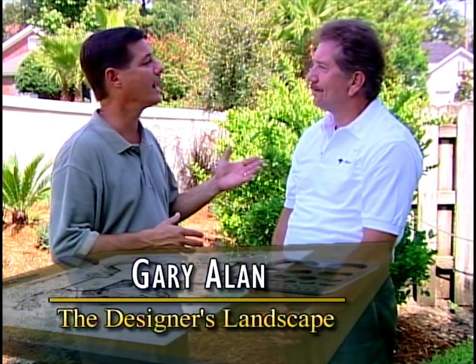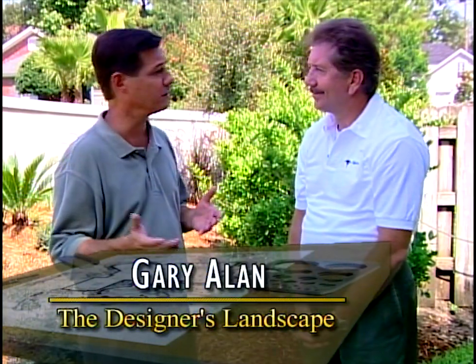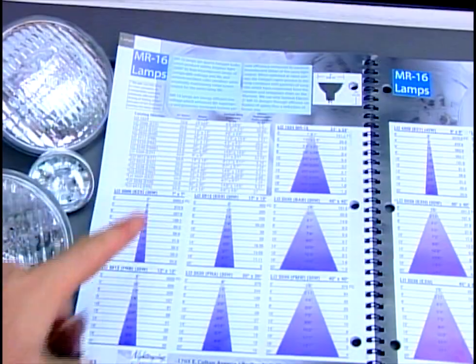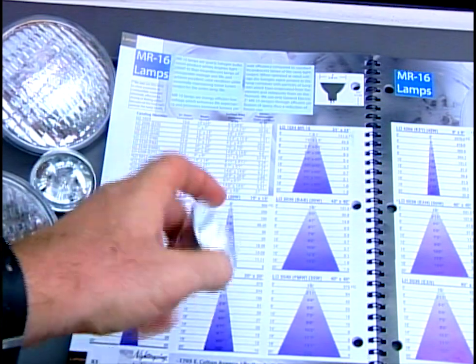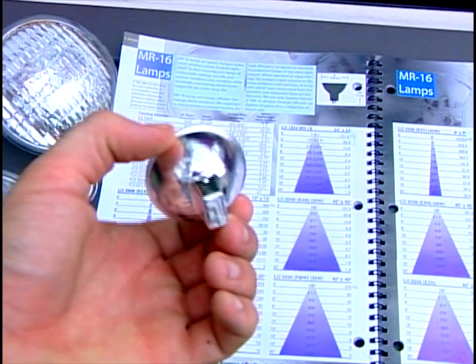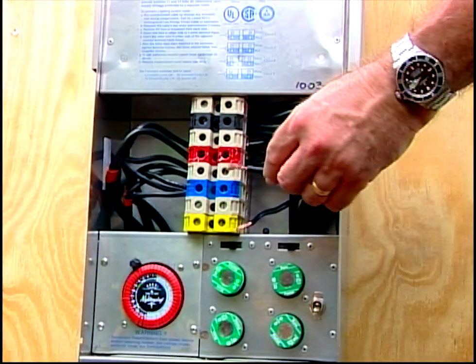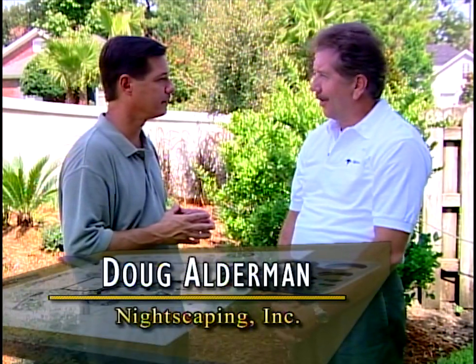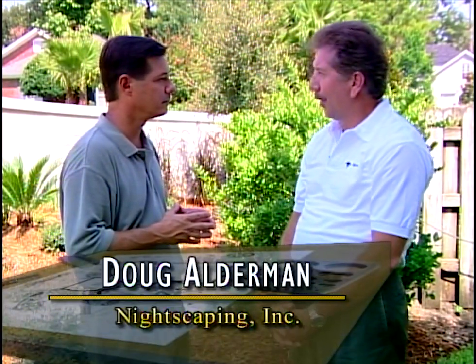Friends, please meet Doug Alderman with Nightscaping. Doug is really our lighting design expert and consultant here on this project. Pleasure having you today and really appreciating all the help you've provided. It's nice to be working on another lighting project. Lighting design — let's talk about what it really entails. Gary, lighting design is both an art and a science. You often hear us say that. In developing our design conclusions, we use a little bit of both.